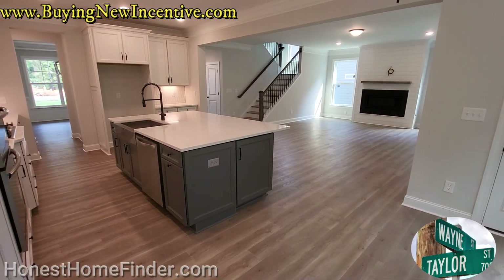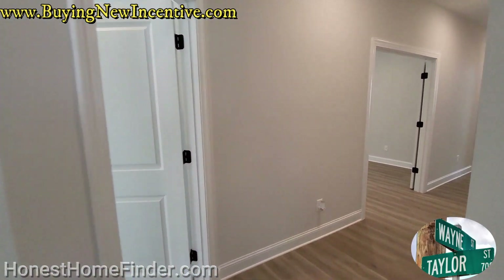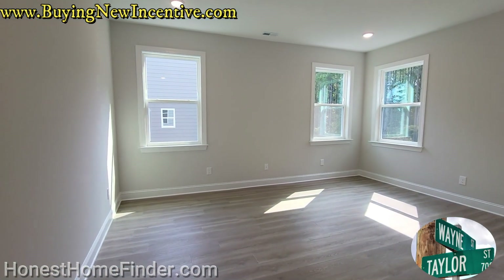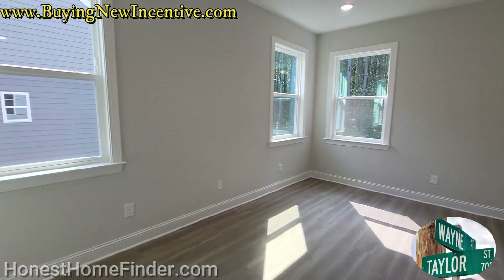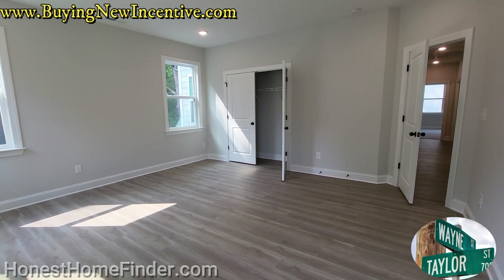I think we got downstairs covered. Let's head on up. There's going to be a lot to see on this floor. First thing we're going to see on the left here is the media room. This is a room in lieu of a loft — you can have just this space without those walls. They add the closet with the media room, or game room as they call it.